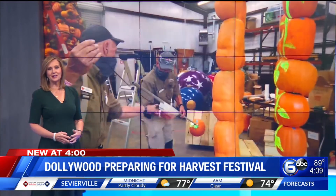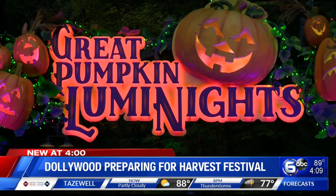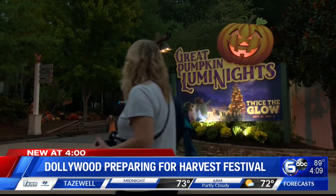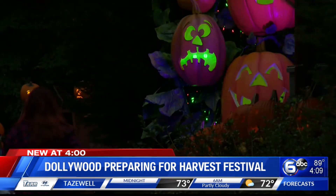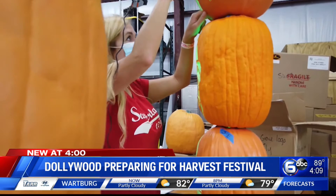The special events team at Dollywood is gearing up for this year's Harvest Festival. Part of that, of course, is the Great Pumpkin Luminites display, where visitors get to see thousands of pumpkins in all colors and special decorations. One of the new additions this year will be a sunflower field.